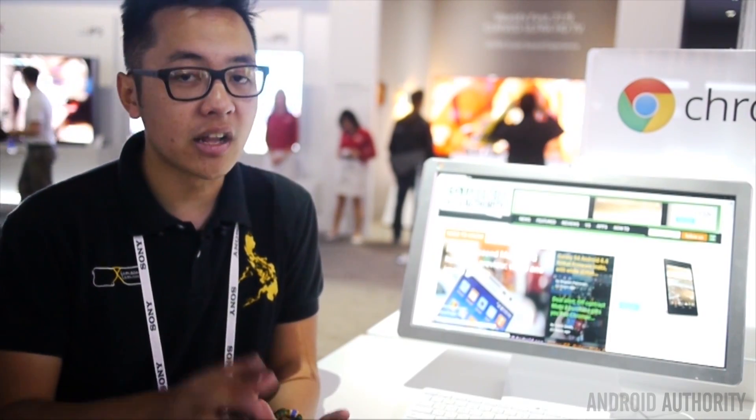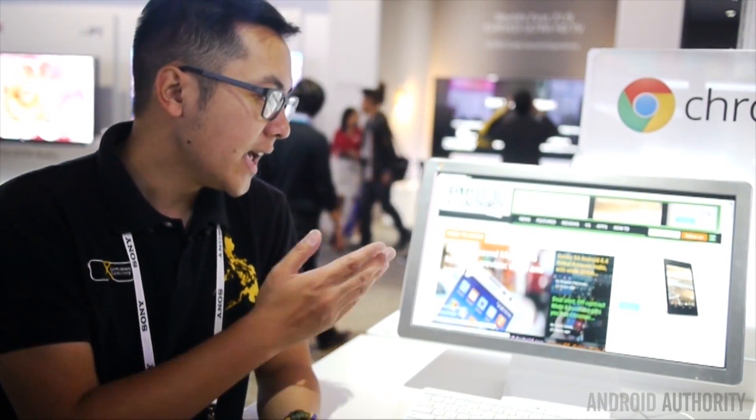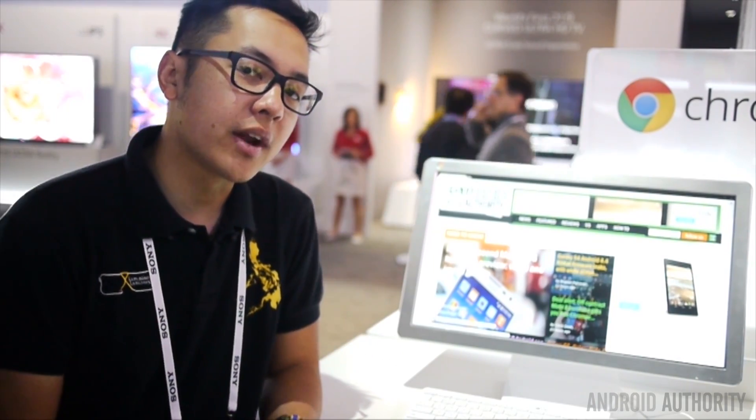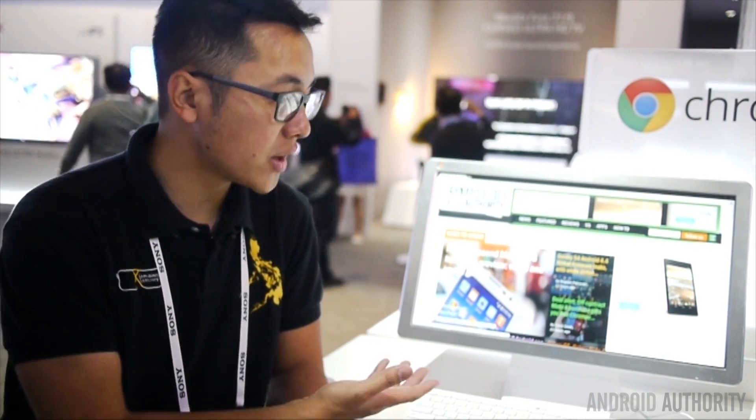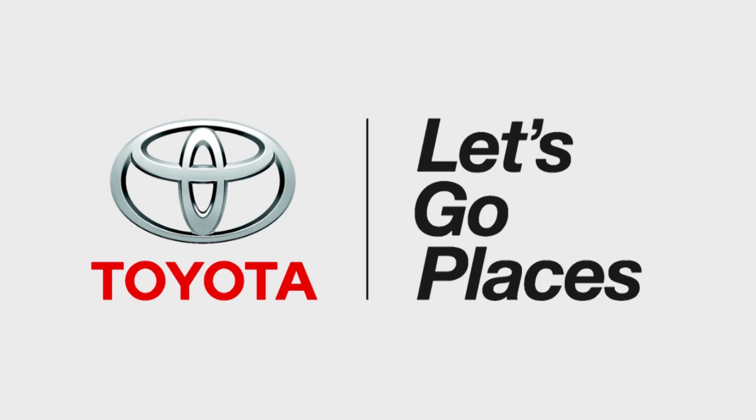It's really great to see Chrome OS getting a lot of play on a lot of different devices, and the first all-in-one desktop solution for it is right here. Once again, this is Josh Vergara from Android Authority, and this was the LG Chromebase at CES 2014. Thank you to Toyota for sponsoring our CES coverage.